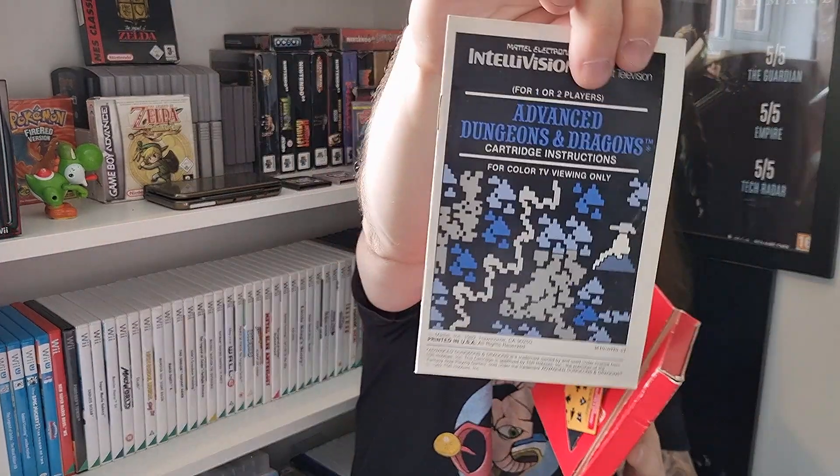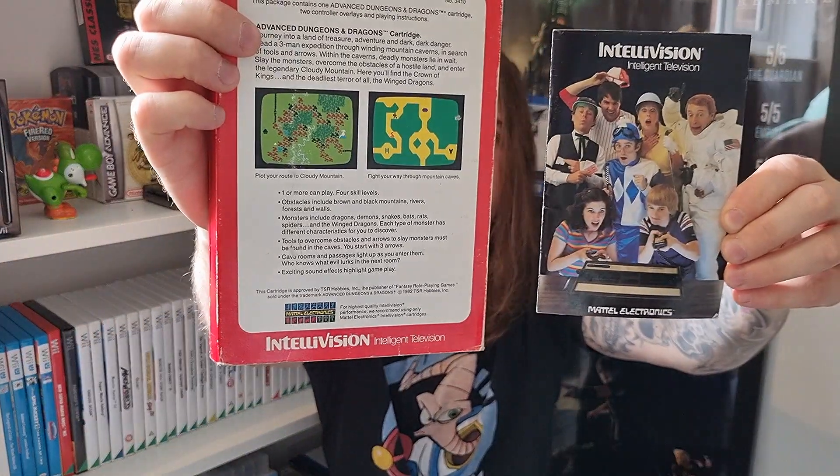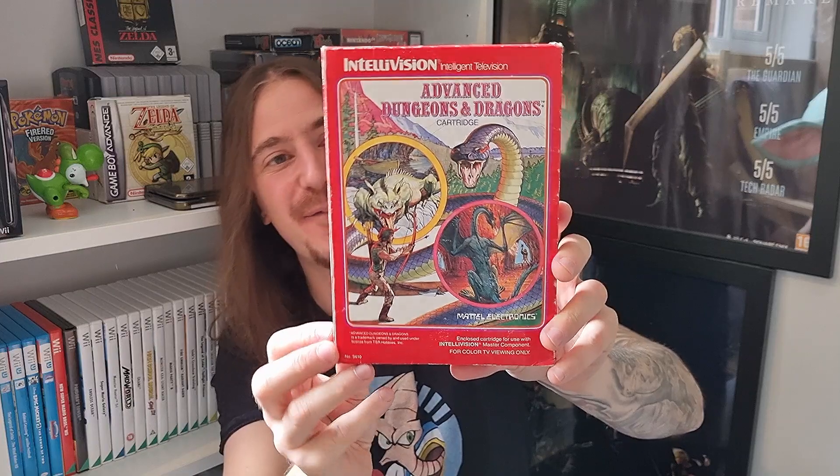We have the Advanced Dungeons and Dragons cartridge instructions there. But this is my personal favourite — this particular manual here. Look how excited all these extremely 80s people are about playing this. I just think that's fantastic. So that's the AD&D for the Intellivision.